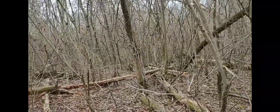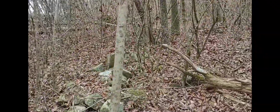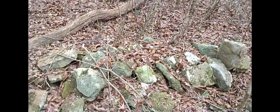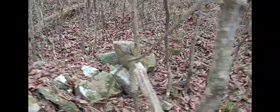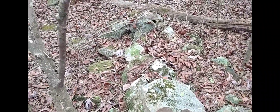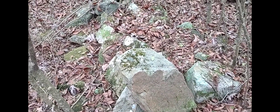Oh right here, here it is. So this right here is what I found. They're laid in the shape of a body and there's even an upright stone on the end of it. You see how they're all moss-covered with leaves and everything? That tells me these have been here a very long time.